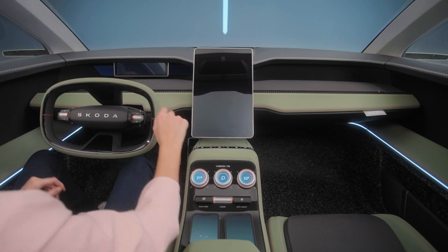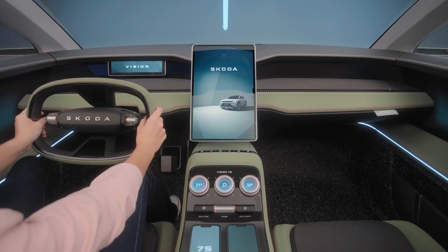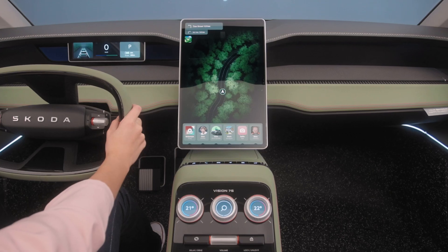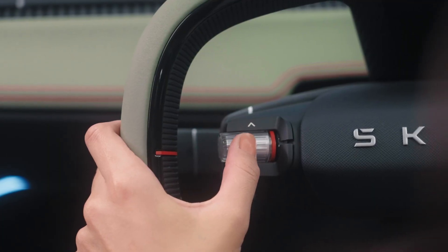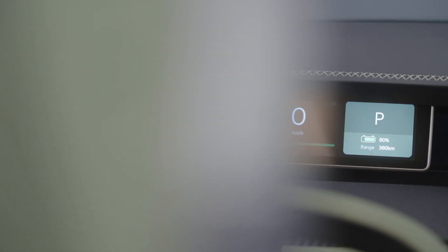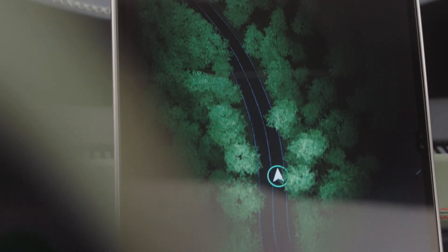A well-balanced interior space combined with a protective feeling, designed with perfect ergonomics, emphasized by the optimal balance between digital technology and analog controls. For safety, the driver's screen only displays vital vehicle info and is supported by an augmented reality head-up display for trip data.